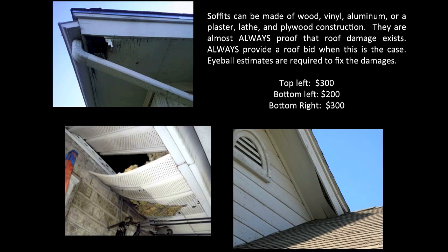Soffits can be made of wood, vinyl, aluminum, or a plaster, lath, and plywood construction. They are almost always proof that roof damage does exist, so always provide a roof bid when this is the case. Eyeball estimates are required to fix the soffit damage: top left about $300, bottom left maybe $200, bottom right somewhere around $300.